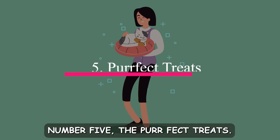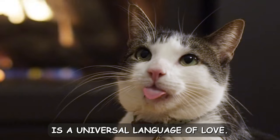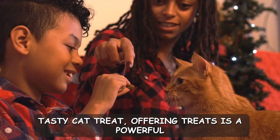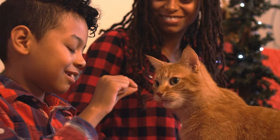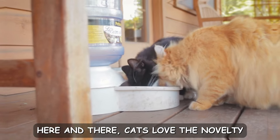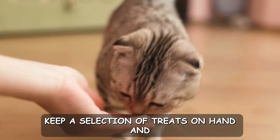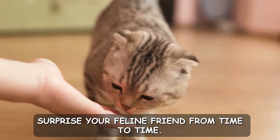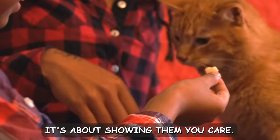Number five: the purr-fect treats. Treating your cat to something special is a universal language of love. Whether it's their favorite human food or a tasty cat treat, offering treats is a powerful way to demonstrate care and affection. Just like us humans enjoy a sweet treat here and there, cats love the novelty and flavor variation that treats provide. Keep a selection of treats on hand and surprise your feline friend from time to time. It's not just about satisfying their taste buds — it's about showing them you care.